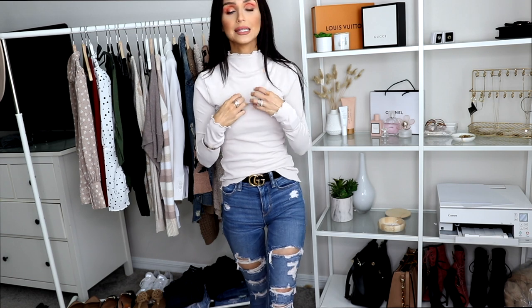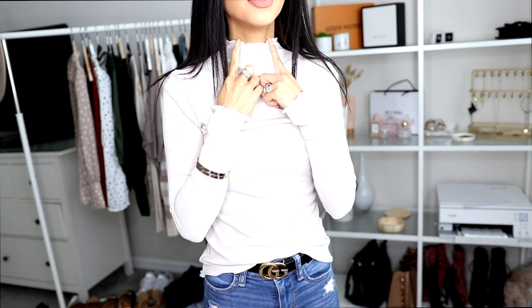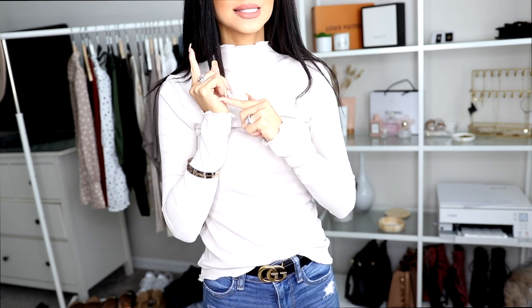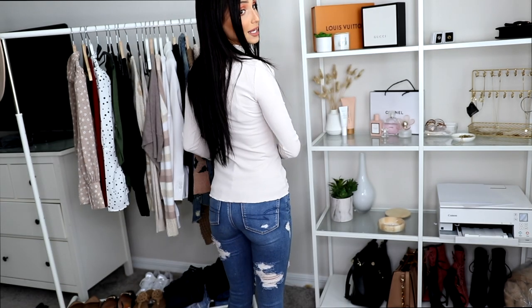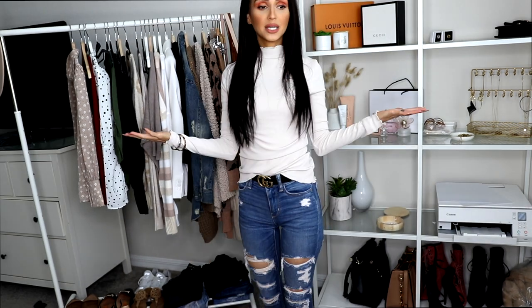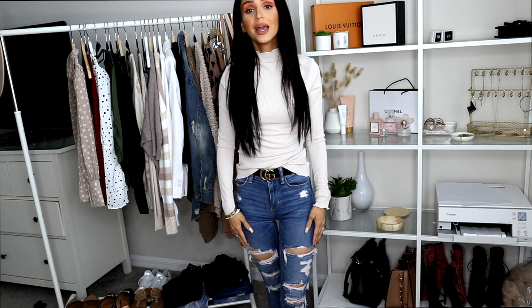The next one is this turtleneck. I'm not sure how I feel about it — I've never worn a turtleneck. Since I'm very slim, I try to stay away from clothes that are very tight to my body. It does have a nice ruffle on the turtleneck, the sleeves, and the bottom seam of the shirt, and it's a pretty color.